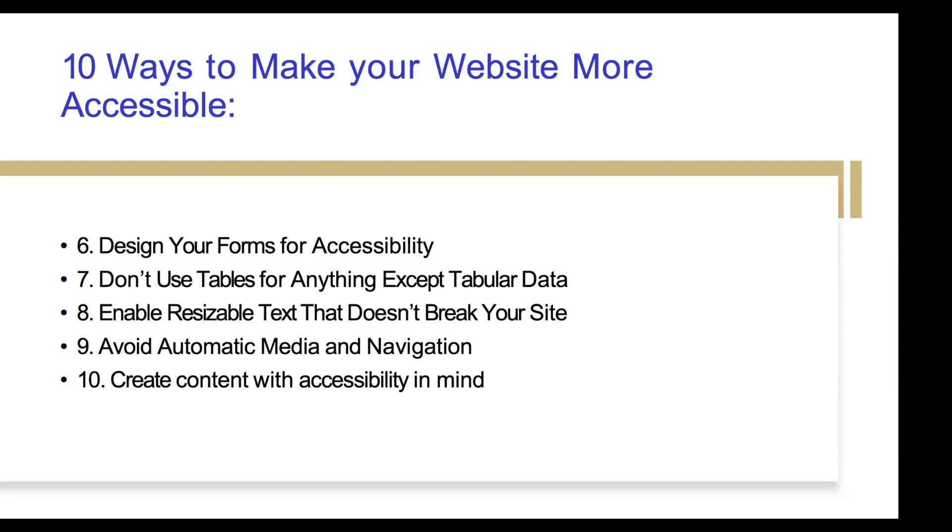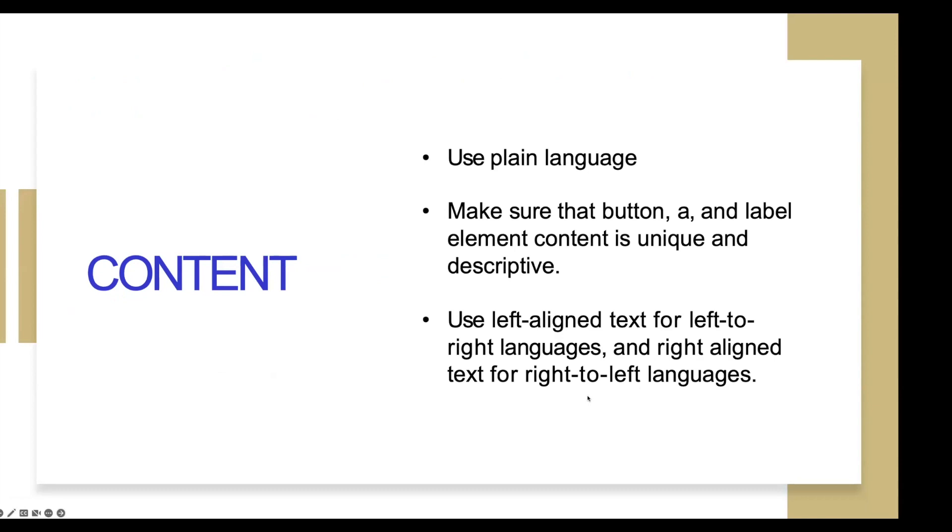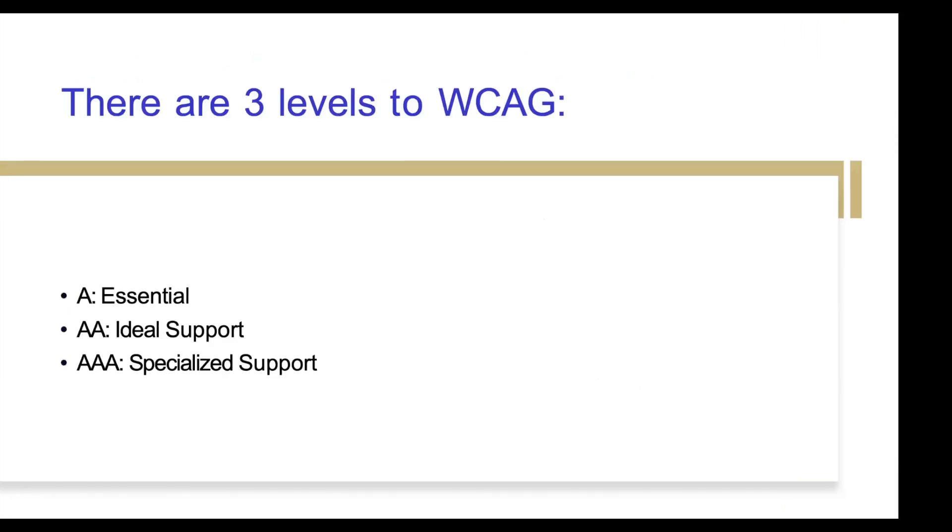Enable resizable text that doesn't break your site. Your website should already have a resizable text function — we have a widget for an accessibility widget that you can toggle as a user to make all the font on the website smaller or bigger if needed. Avoid automatic media and navigation. If you have a video that automatically plays on your homepage, that is not accessible — it can potentially startle somebody, especially if they have a neurological disability. Videos are a great thing for marketing, but we want users to have to physically click on the video. We don't want a video automatically playing as soon as your homepage loads. And create all your content with accessibility in mind.